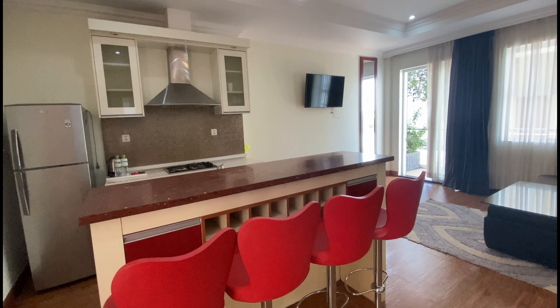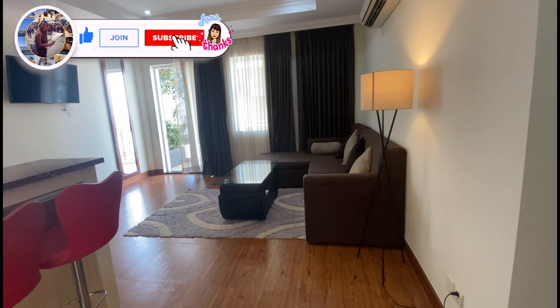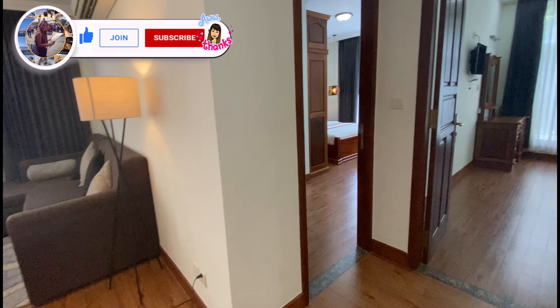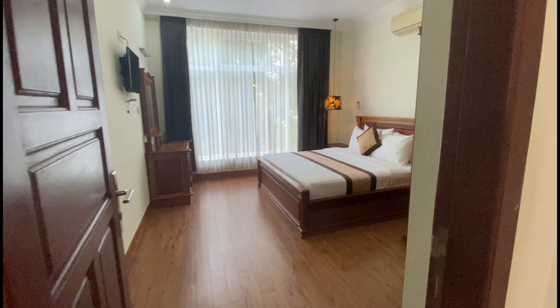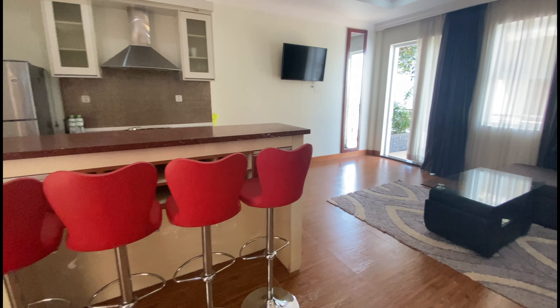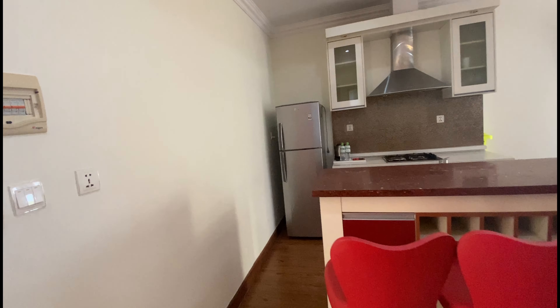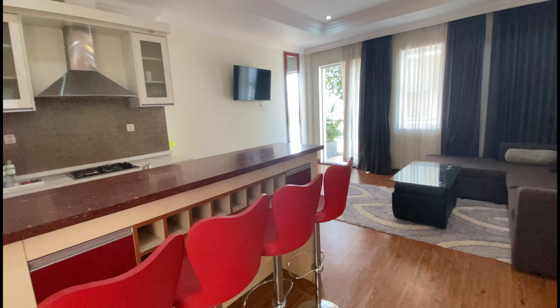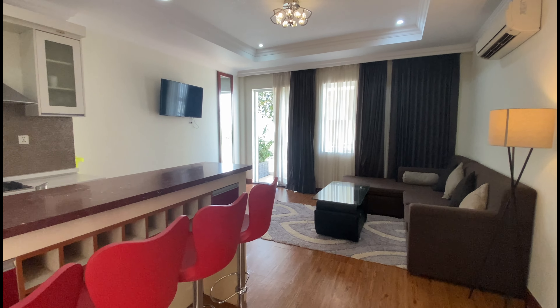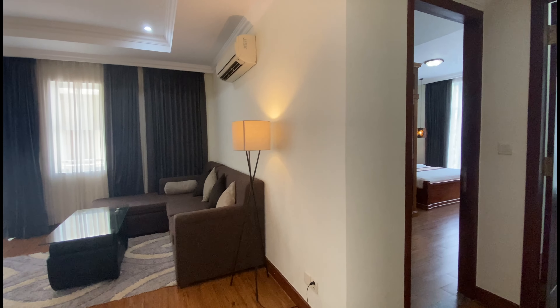So if you want to stay in a really fancy resort for one month or a few months, you can do that, and after that you can move to a normal place if you want. This apartment is really high class and really nice. The ground floor and first floor are both the same price — $900 per month. Anyway guys, that's all for this video. I hope you guys like it. If you have any questions, please comment below and I'll help if I can. See you guys next time, bye bye.